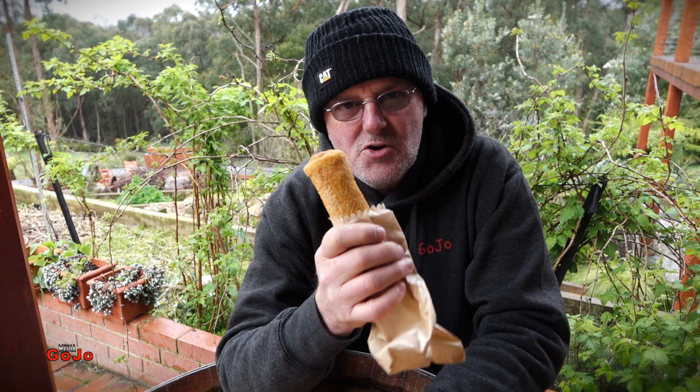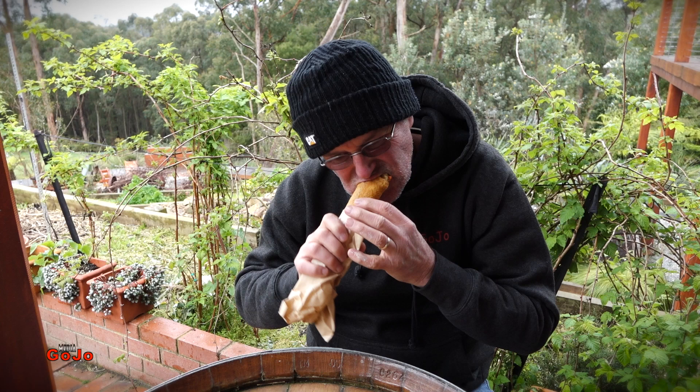The current debate is all about where the Chico Roll originated, and it seems as though the winner is Bendigo. But whichever town you think the Chico Roll was made in, the important question on everybody's lips is: what does it taste like? Let's find out.